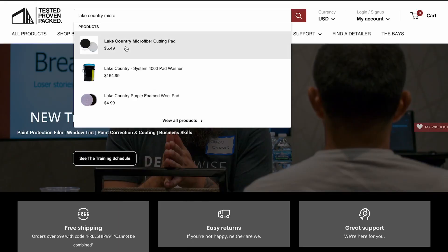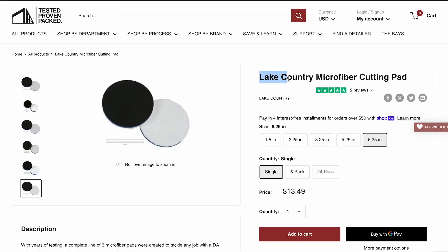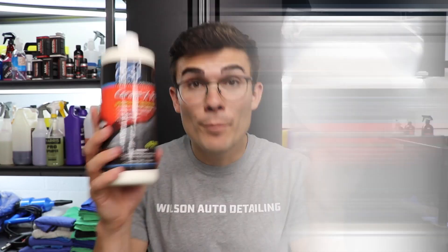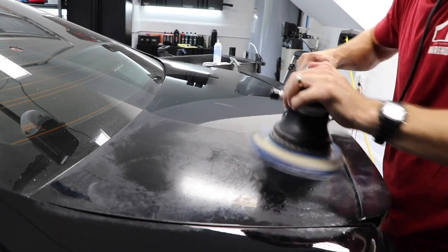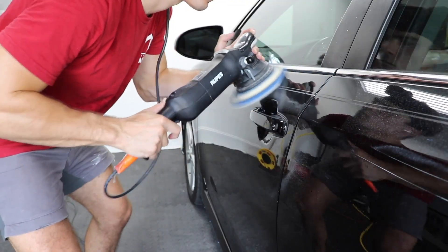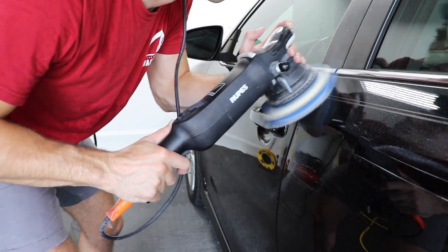As a piece of bonus advice, you might be wondering what pad and polish combination I suggest for people getting into paint correction who want great results without buying a ton of different products. I really like the microfiber cutting disc from Lake Country and the Clearcoat Solutions CSI Ceramics Polish. Both of these in combination work really well on 100% of vehicles. It's my go-to — I use other pads and polishes, but these two I use in 99% of situations because of the versatility of both the product and the pad.